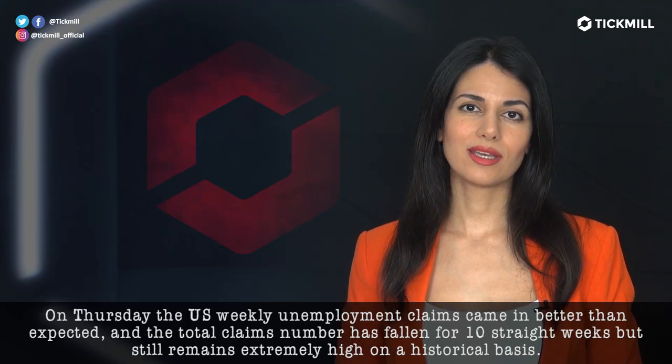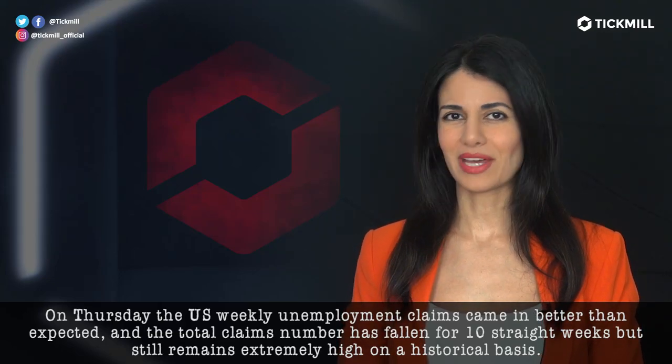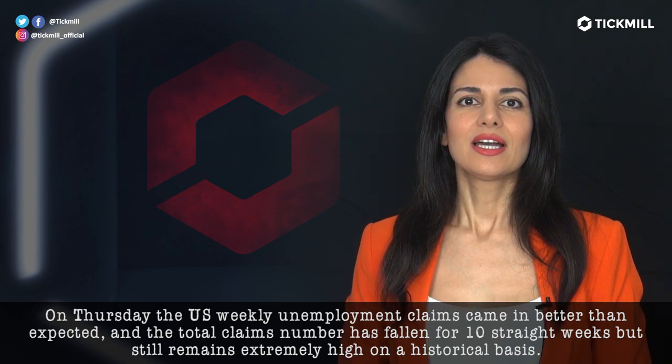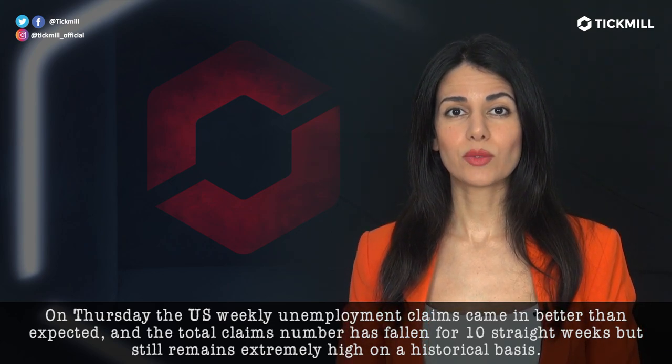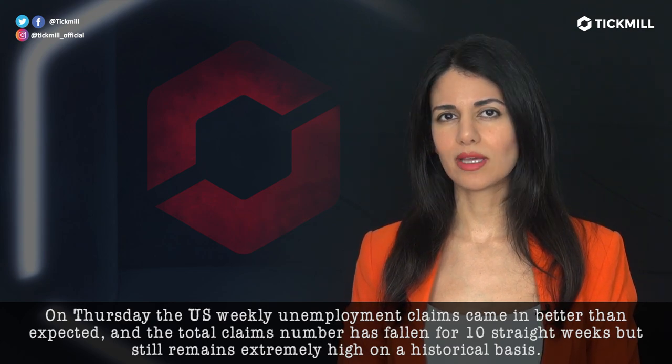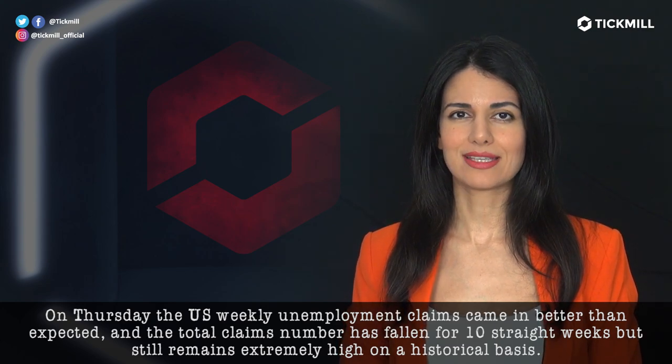On Thursday, the U.S. weekly unemployment claims came in better than expected. And though the total claims number has fallen for 10 straight weeks, it still remains extremely high on a historical basis.